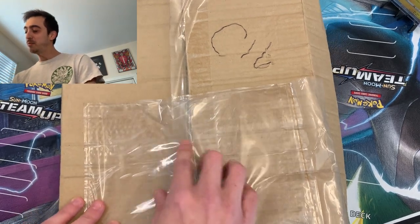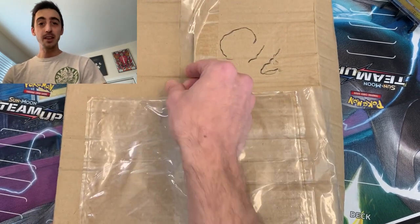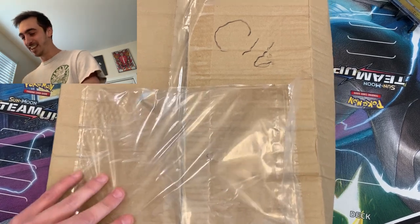I already took the shipping info off here, and you can see the tape's peeled up because Customs had to open this up. This came all the way to California from Australia. How awesome is that?